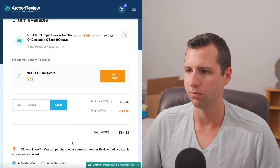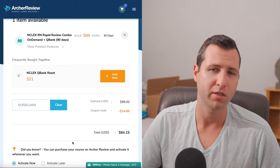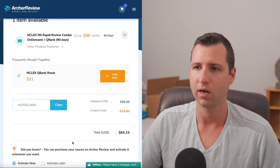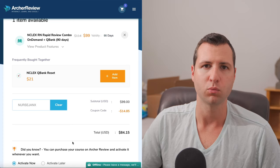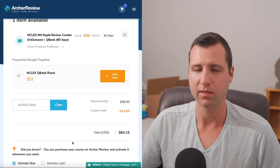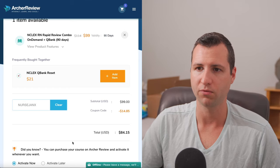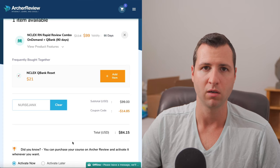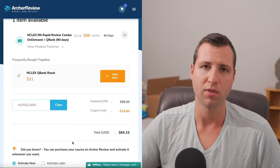That is pretty awesome — three months access to a very high quality program with a 99% pass rate, CAT-style questions, a huge question database similar to UWorld, content review, basically all the bells and whistles, and a 100% money back guarantee for $84. Guys, it's not going to get any cheaper than that. If you want a full-fledged NCLEX program and you do not want to spend a lot of money on the big brands, definitely give Archer a look.